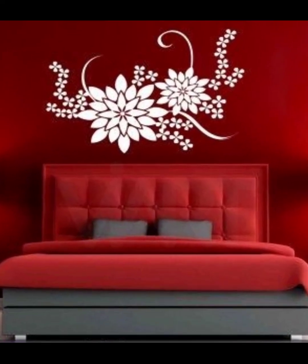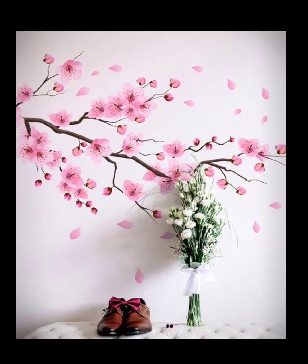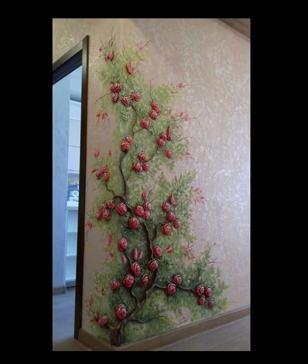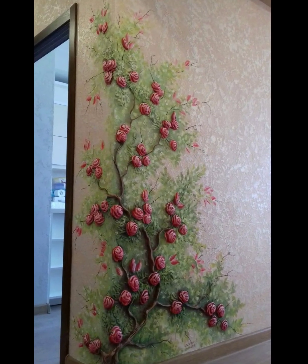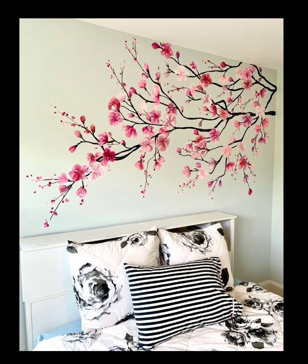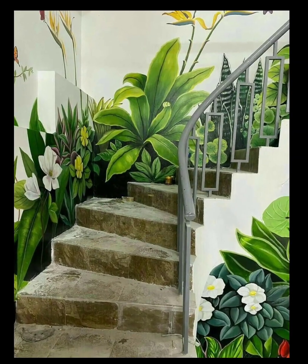Number two: create a focal point. Use the flower wall painting as a focal point in the room. Select a prominent wall, such as the one behind the bed in the bedroom or the wall opposite the entrance in the living room, to draw attention and create a stunning visual impact.